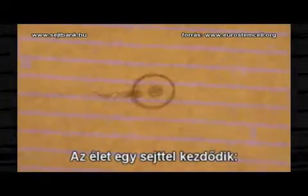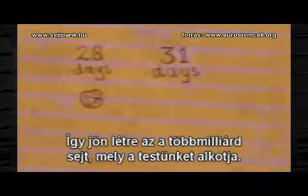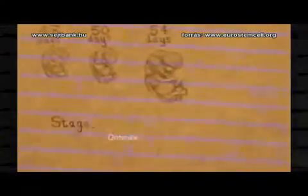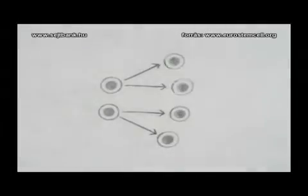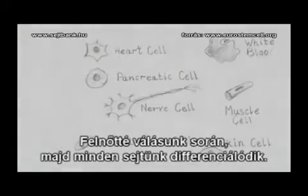Life begins with one cell, the fertilized egg. Throughout development, cells divide over and over again to produce the billions of cells that make up the body. At certain stages, most cells stop making copies of themselves and start to specialize. When we are fully formed, almost all of our cells are specialized.